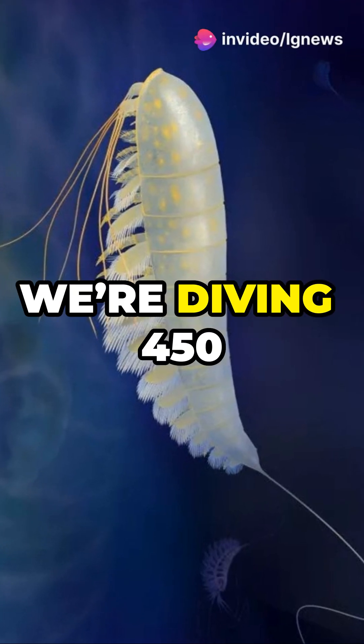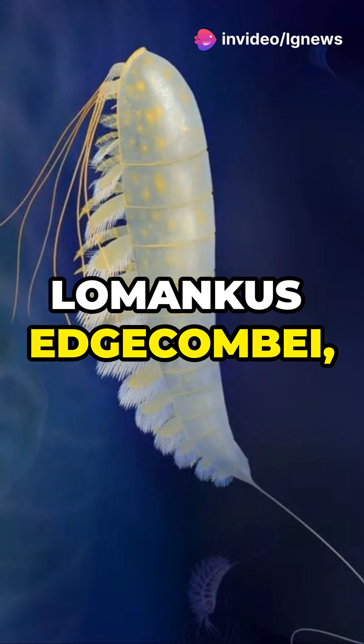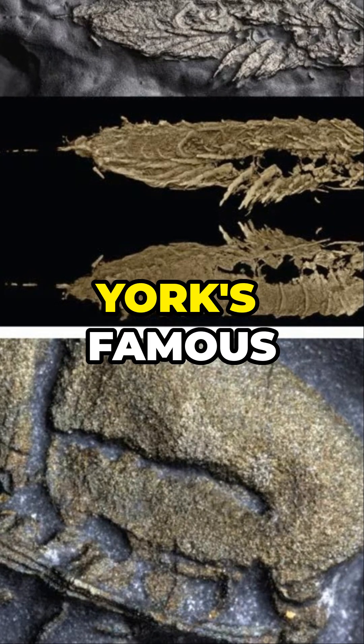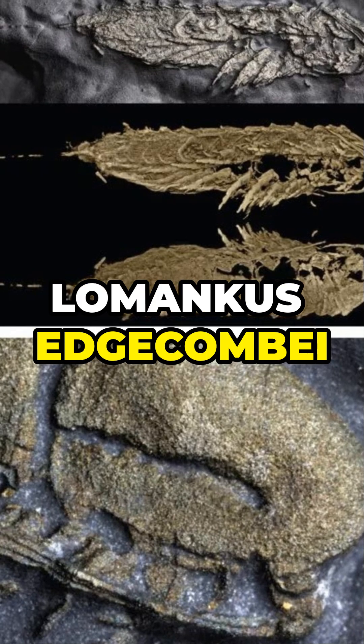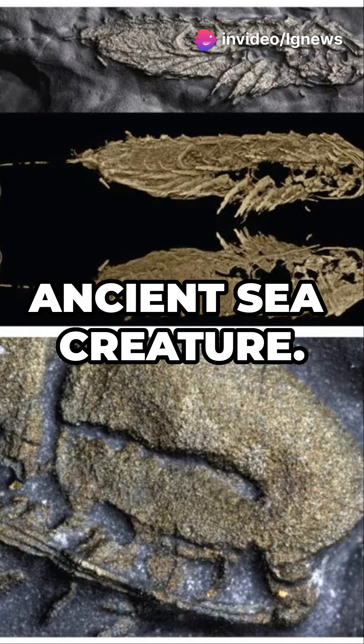Welcome back! Today we're diving 450 million years into the past to meet Lamancus edgecumbe, an ancient species preserved in fool's gold. Discovered in New York's famous Beecher's trilobite bed, Lamancus edgecumbe offers an extremely rare glimpse into the soft tissue of an ancient sea creature.